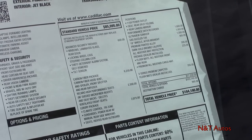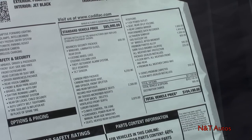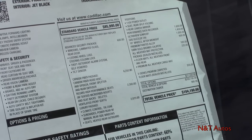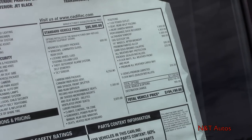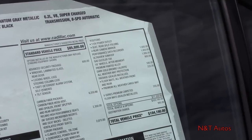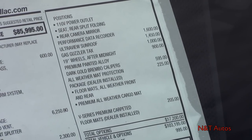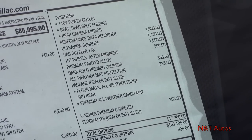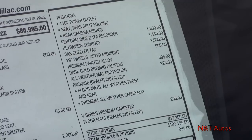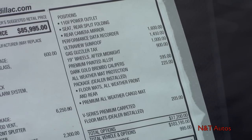We have the Recaro high performance seats and the luxury package with some cool luxury features. We also have the performance data recorder, which is almost a must for this car, and the panoramic sunroof. Your gas guzzler tax of course comes with this car as well.